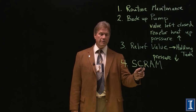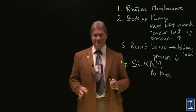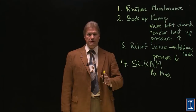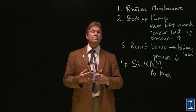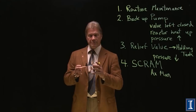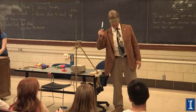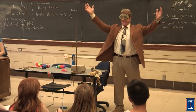SCRAM stands for Safety Control Rod Activation Mechanism. When this acronym was first created, the AM stood for 'Axeman.' The very first controlled fission nuclear reaction was done in 1942 under Stagg Field stadium in Chicago. Enrico Fermi and his crew suspended a control rod over the reactor, and they stationed a guy with an axe — if anything goes wrong, he cuts the rope, the control rod falls into the core, absorbs all the neutrons, and everything's great.